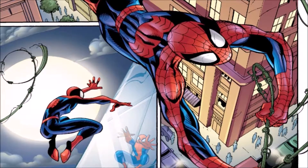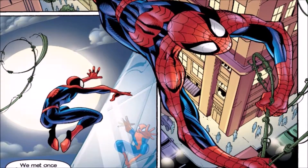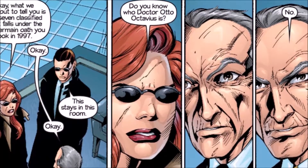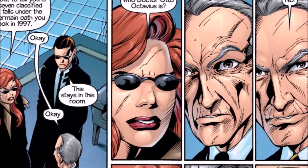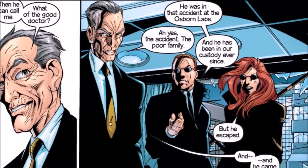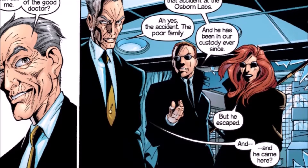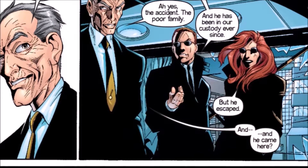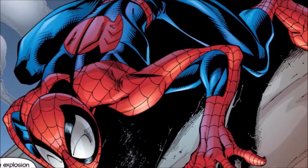When Peter Parker hears Robbie ask someone to go to Hammer Towers because of Doc Ock, Peter quickly changes into Spider-Man. When he gets there, Doc Ock is already gone. It's now just Justin Hammer and two random S.H.I.E.L.D. agents — one called Agent Carter — talking about what happened in his office and going back and forth on whether he needs S.H.I.E.L.D. protection from Doc Ock.